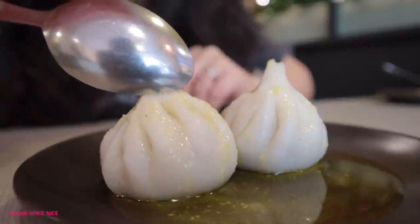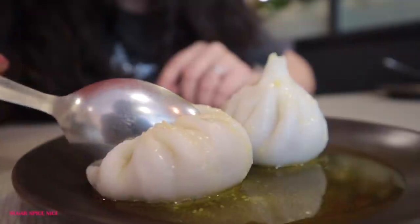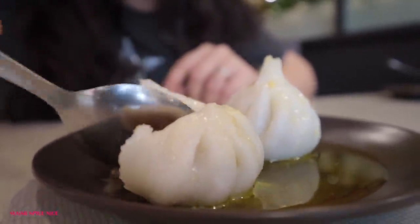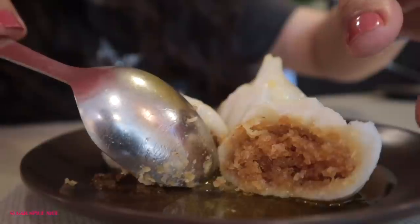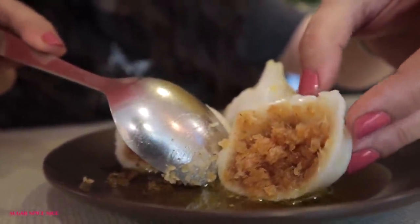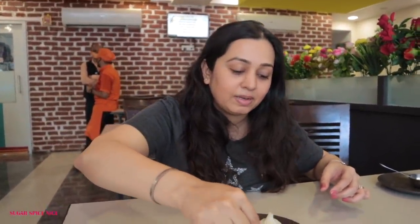Now time for modak. This is ukadi che modak and we put additional tup — additional ghee — on it. Ukadi che means steamed, and inside it's coconut and jaggery. Look at how gorgeous that looks. As per instructions, I will mash it up and enjoy the first bite of ukadi che modak.